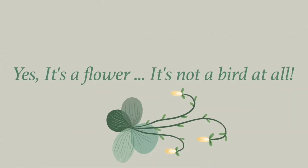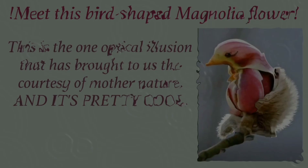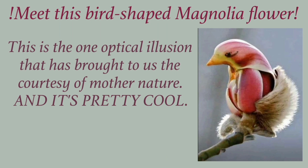Yes, it's a flower. It's not a bird at all. Meet this bird-shaped magnolia flower.